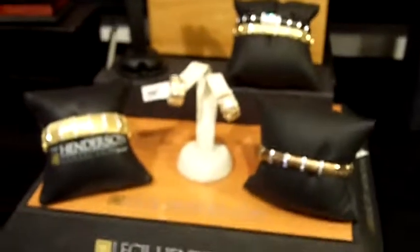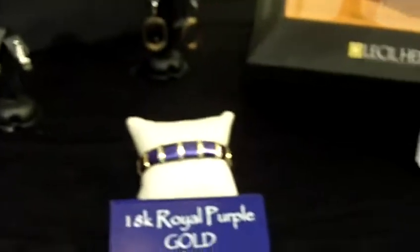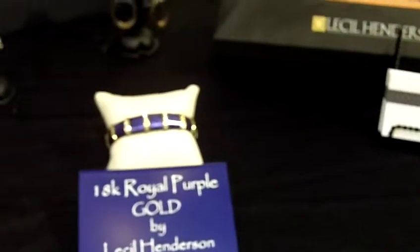All of our pieces are designed in our facility in Charlotte, and we make everything by hand — necklaces, bracelets, earrings — in all the different colors: chocolate brown, blue, and black gold.